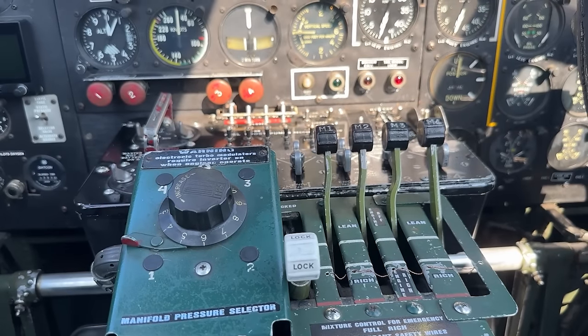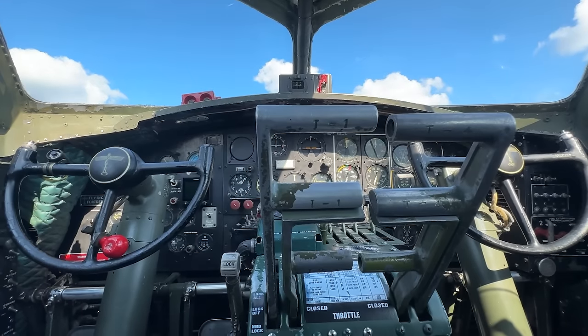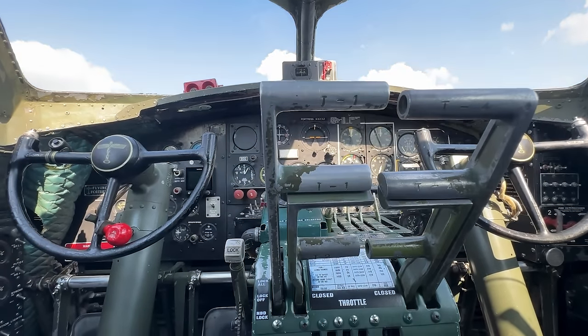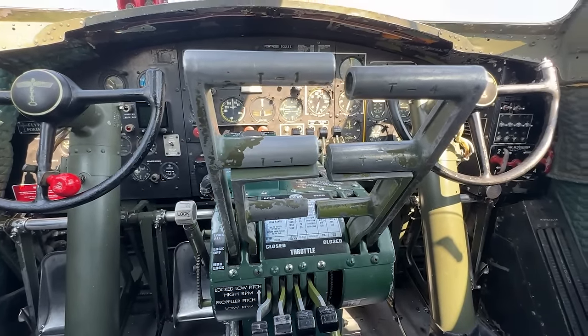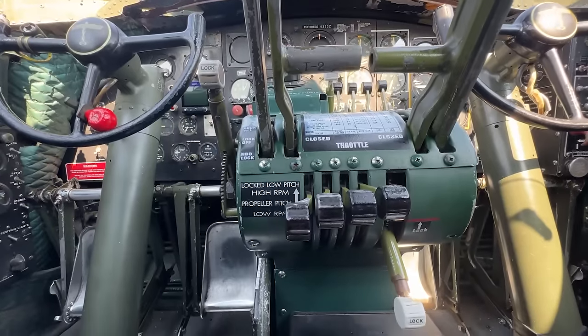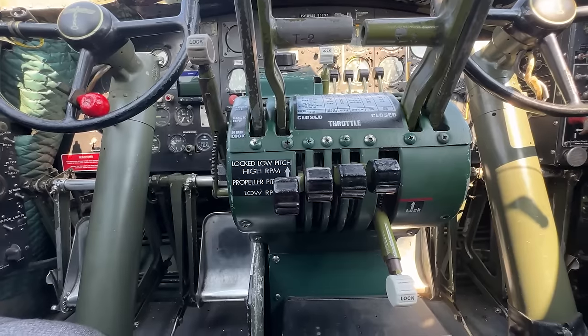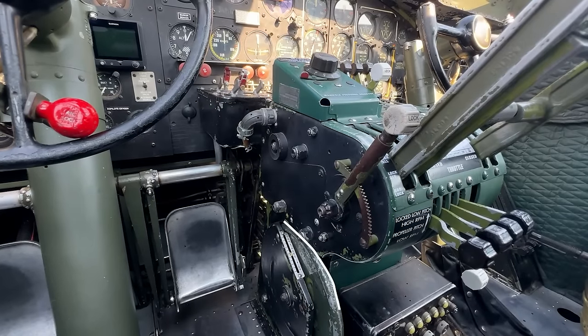Traveling rearwards we have the manifold pressure selector, the mixture control lock, and the mixture control levers. Then we come to the throttle — notice how the handles let you operate one, two, or even all four engines simultaneously. It is also possible for the pilot and co-pilot to operate engines one and two, and three and four, each at the same time or independently. Below the throttles you find the propeller pitch controls, and beside the console the elevator trim wheel and throttle control lock.